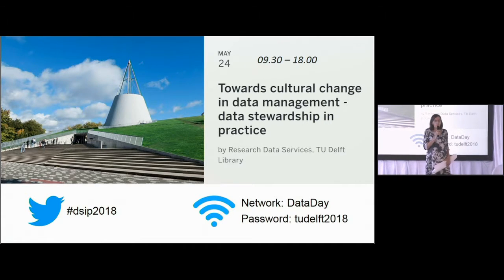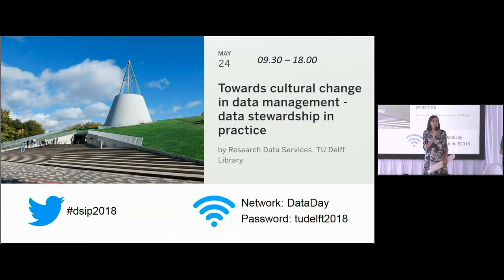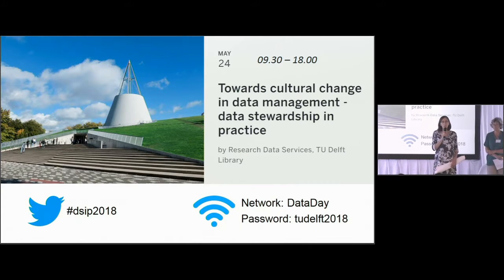An important task of a data steward is convincing others to do research data management. You have the usual approach of saying you have to do it, please do it — but that doesn't always work. So we thought about creative solutions to make people actually do research data management and like it. The carrot and stick is the title: if you use a stick they probably do it but don't like it, and with carrots there's a bigger chance they like it.